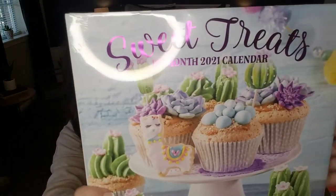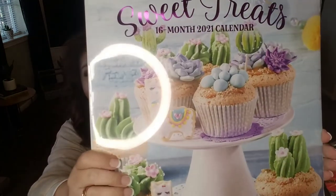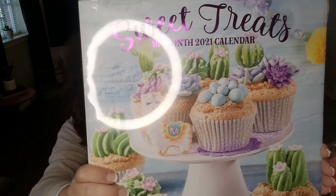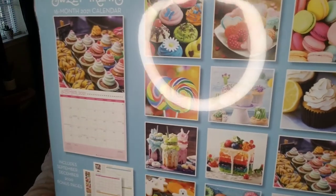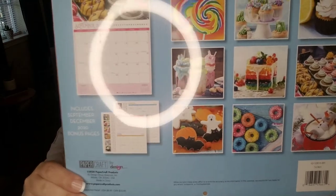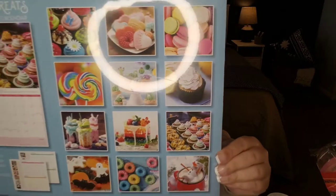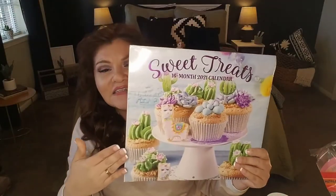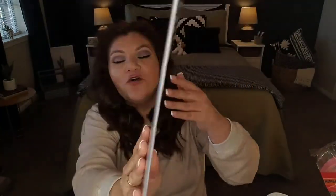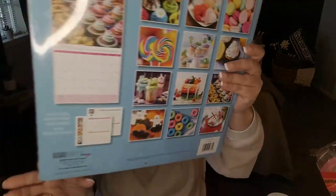Then I found this calendar — this would look great in a bakery, or hung up in a kitchen. This one is Sweet Treats 2021, a 16-month calendar. Look at the back of the calendar — look at the photos you're getting: beautiful photography of all different kinds of sweets. For that person who has a sweet tooth, this would be a great gift — Valentine's Day would be the time to start giving these out. You've got macarons, cupcakes, lollipops, all kinds of goodies.